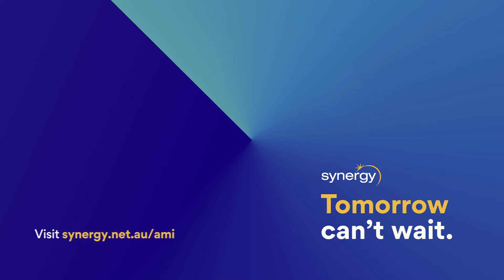To learn more about AMI meters, visit synergy.net.au/AMI.